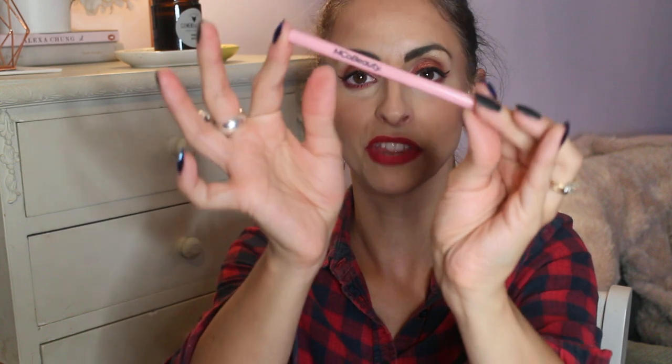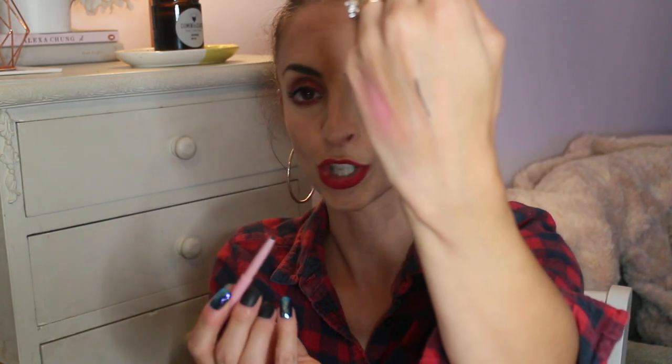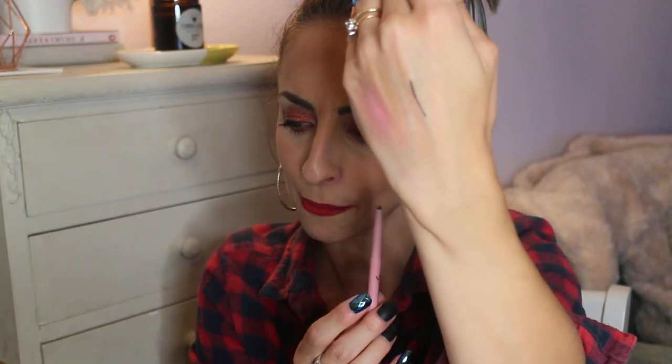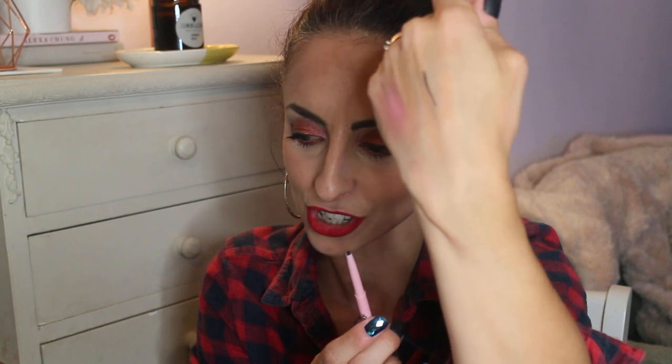Next is a Muck Beauty I-Define crayon liner in black — normally £15. I love the pink packaging. Let me do a line for you — it feels almost like a pen, a velvety texture that glides along your lash line. It's a crayon but so thin and easy to work with. You can create a really good smoky eye with that.